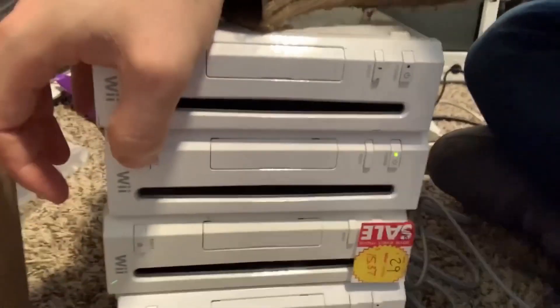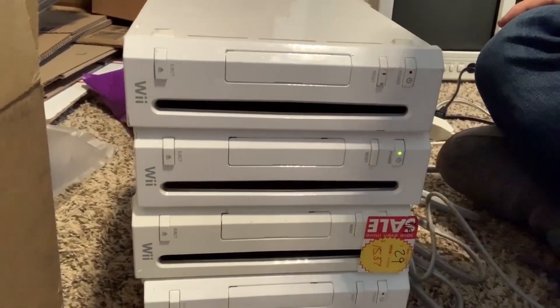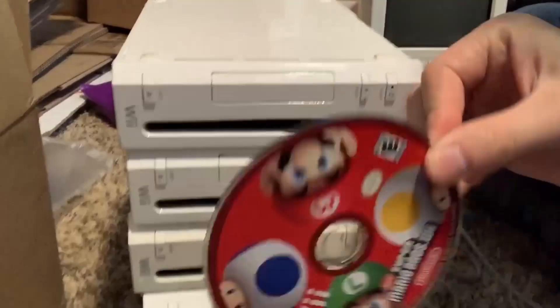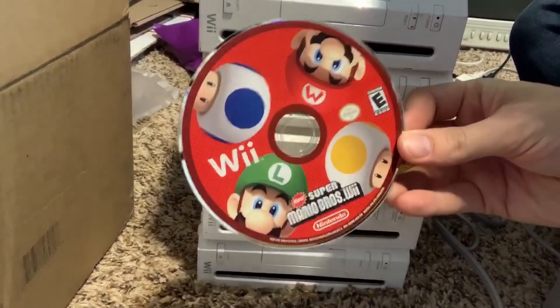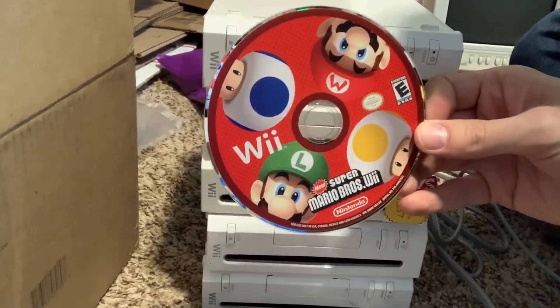Time for the next one. We got another one! It's Super Mario Bros. Wii — that's a good one! That's probably a solid $10 to $15 game right now, so pretty happy about that.